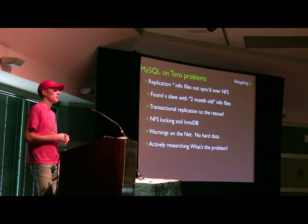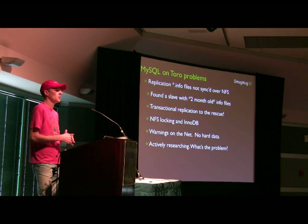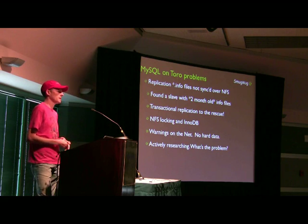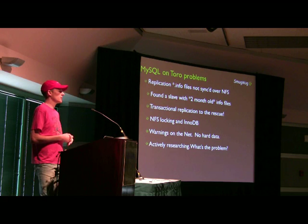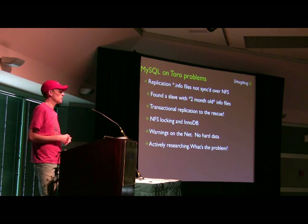NFS locking in InnoDB is still an open question we're researching. There are posts on the net saying don't do it, but very little data about why you shouldn't. There are still some cobwebs in the corners that we're still looking into, and as soon as I know more, I'll certainly share.